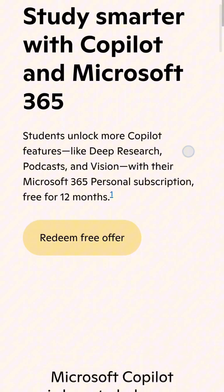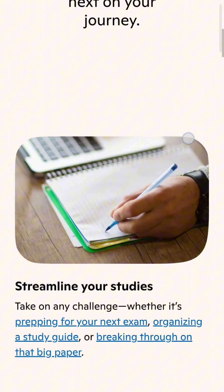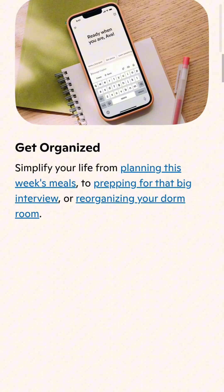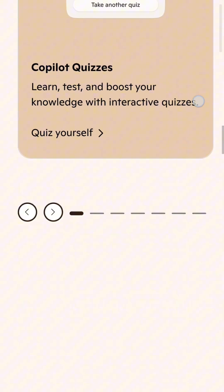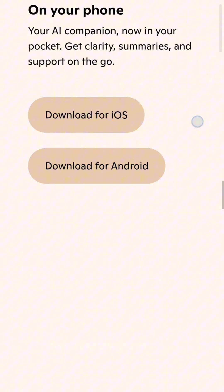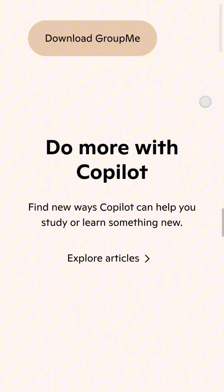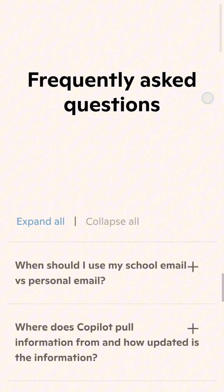After Google and OpenAI, Microsoft is now offering its own free AI subscription for students. College students can get Microsoft Copilot plus Microsoft 365 Personal completely free for 12 months. And you don't need a .edu email. This offer is only available to students who aren't already using the Microsoft 365 Student Plan.